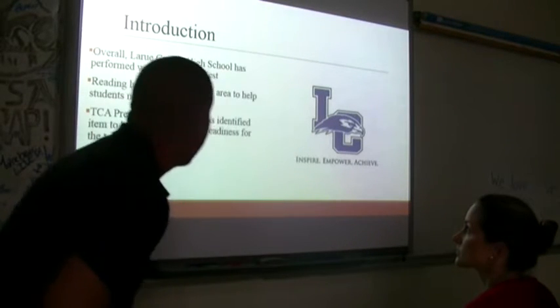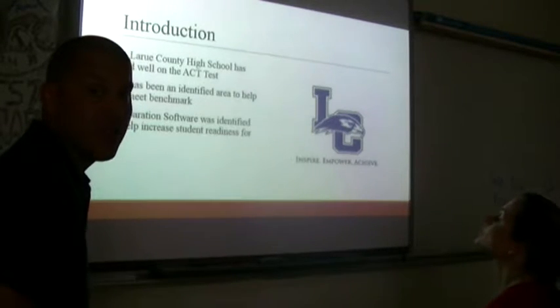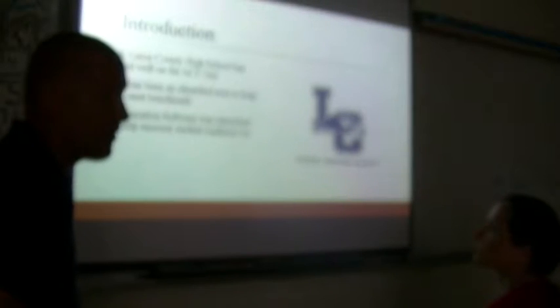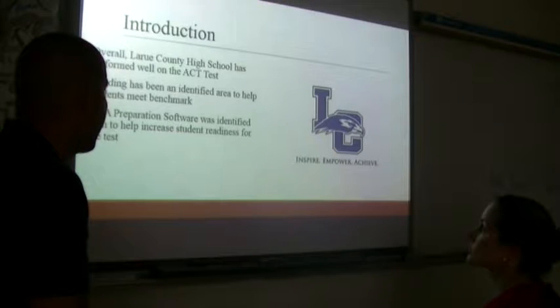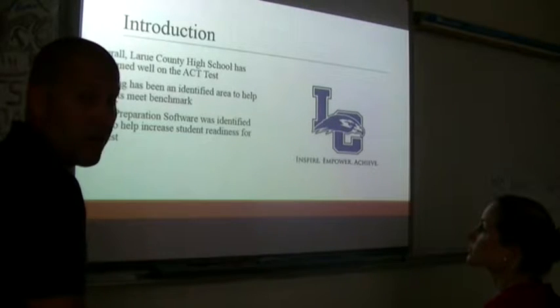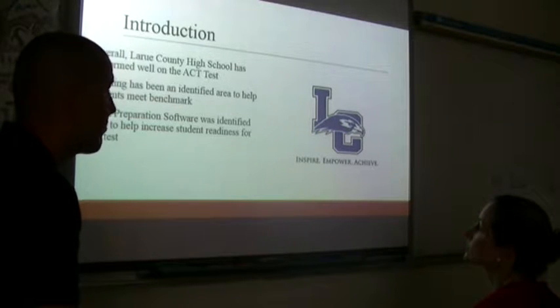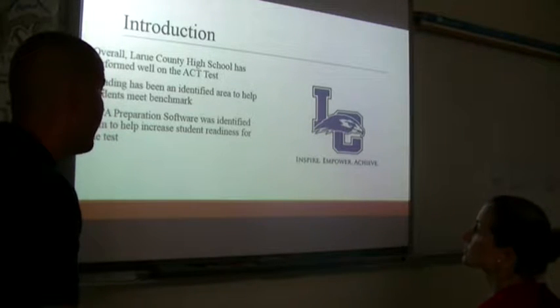I teach here at LaRue County High School. We perform pretty well on ACT tests and our numbers for the incoming year are looking really good. Reading has been identified as an area where we really need to help students meet benchmark. Our scores have been pretty good, but it's been a situation where we try to find different ways to improve and bring more kids to benchmark. Even though our scores are a little higher, it's still an area of need we identified.